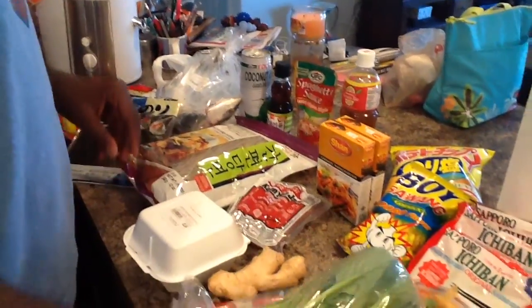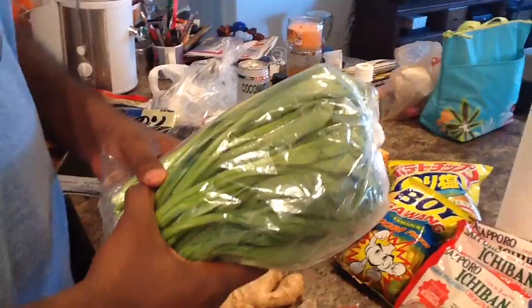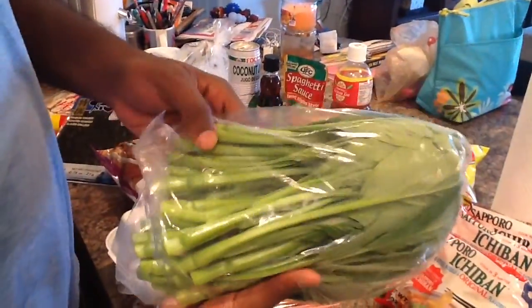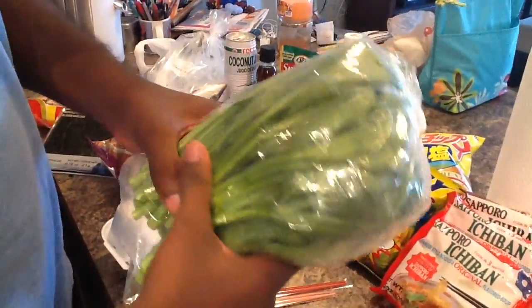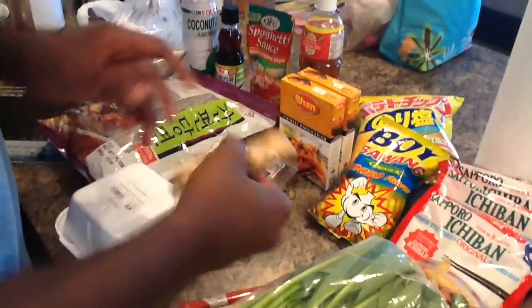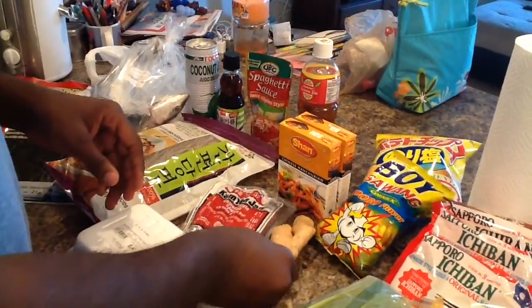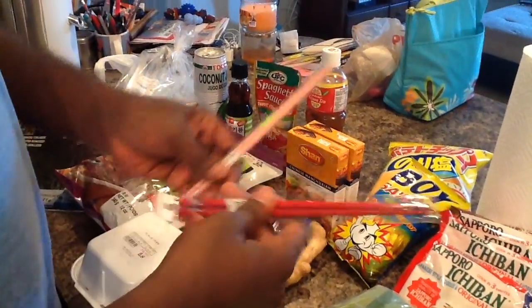Then we've got Yop Choy. She uses this — she cooks and sautés it. It's usually pretty good. It's like a Chinese spinach. She got her ginger root that she always gets and uses little pieces in food.